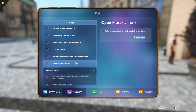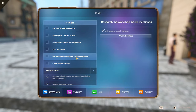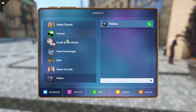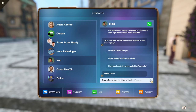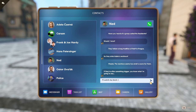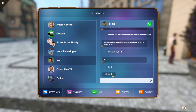Let's call the police — not available, I'll track down a different lead. I could ask more about alchemy. I wonder if I can call Ned or Carson. 'Have you heard of a group called Residente?' Carson says they follow a long tradition of theft in Prague. So they stole Adela's necklace — maybe the necklace seems too small a score for them if they're going after something bigger. I'll watch my back.